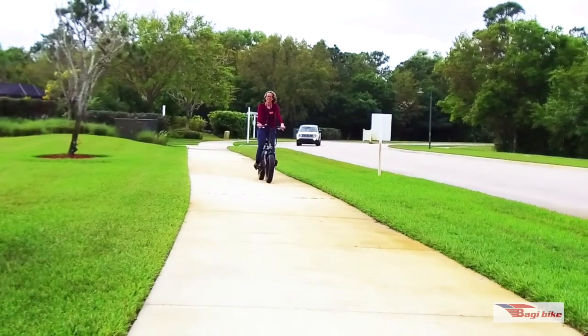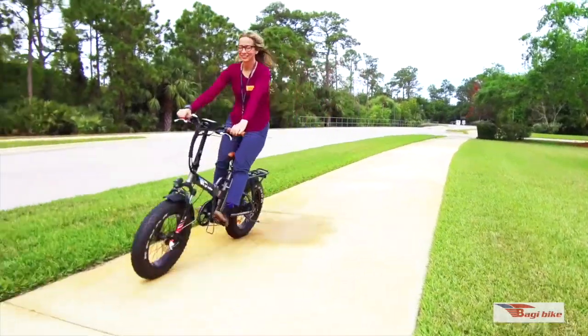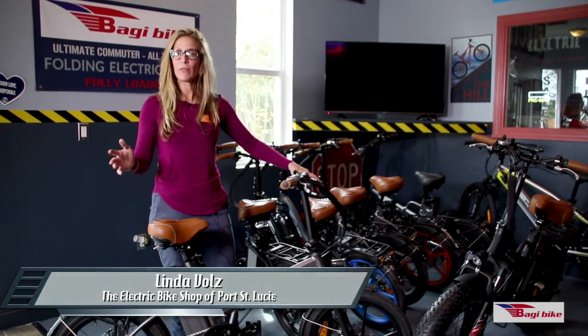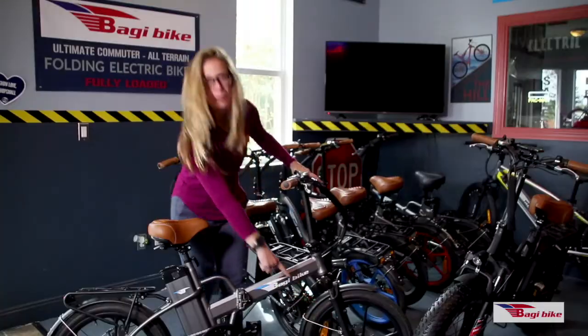My name is Linda with the Electric Bike Shop of Port St. Lucie. What we love about these baggy bikes is that they come loaded with everything. Not only do you get front and rear fenders, but you get the rear rack and super heavy duty solid mag wheels.